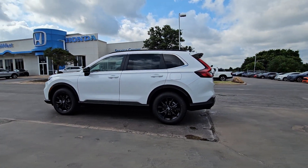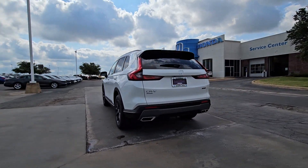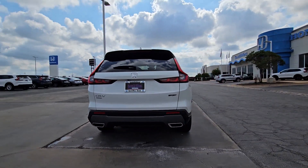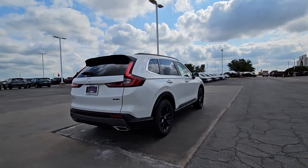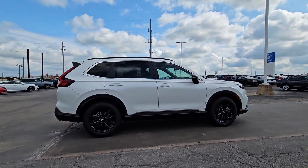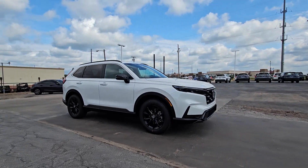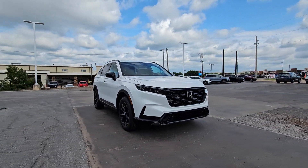2025 Honda CR-V Hybrid. This stylish CR-V Hybrid is not only highly pleasing to drive, it also offers climate-friendly hybrid efficiency, a tasteful interior loaded with desirable tech, generous standard driver-assist safety features, and a spirit of adventure that shines through on every journey.